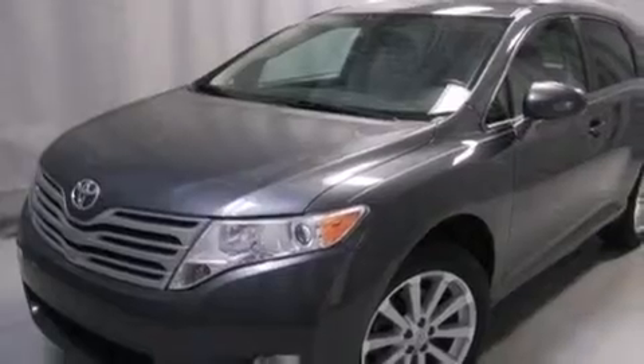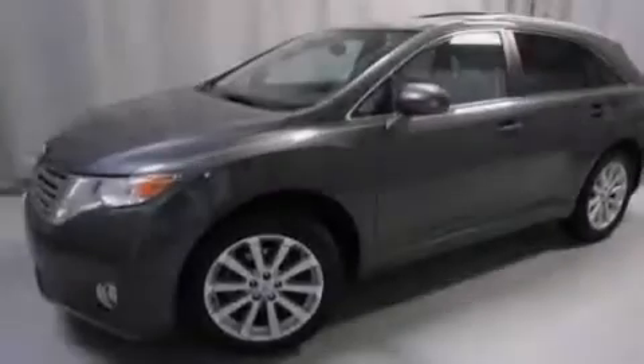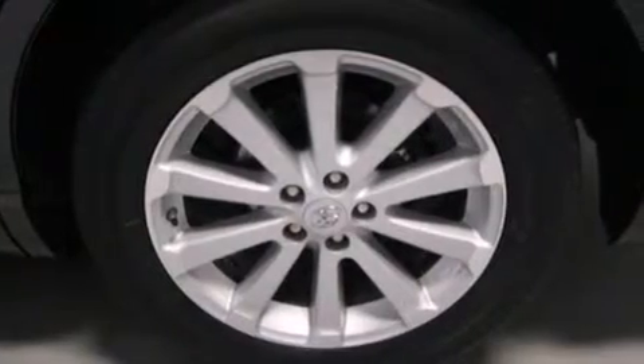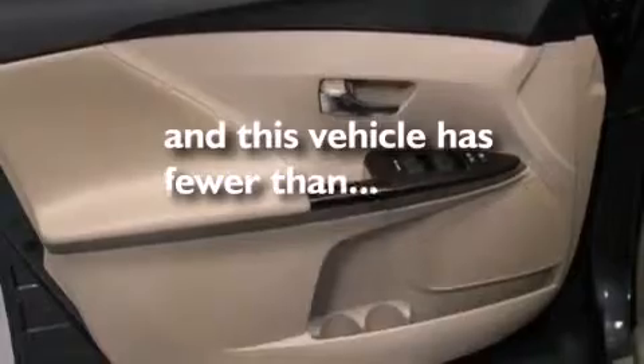Features include a low tire pressure indicator, big 19-inch wheels, traction control and stability control systems, a six-speaker audio system, 12-volt power outlets, front side impact airbags, a collapsible steering column, a multi-function display, air conditioning with automatic climate control, and this vehicle has less than 59,000 miles.